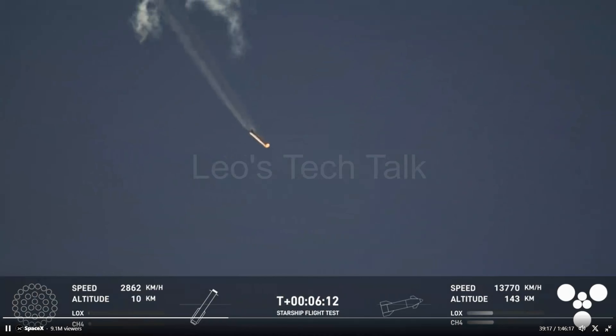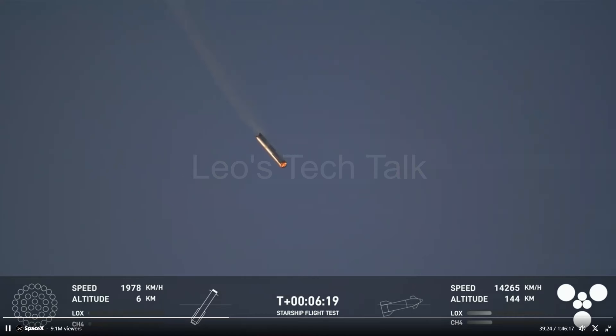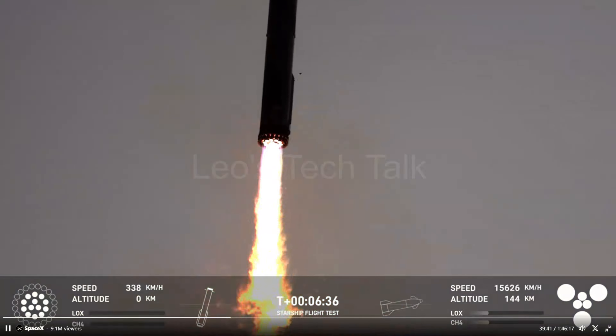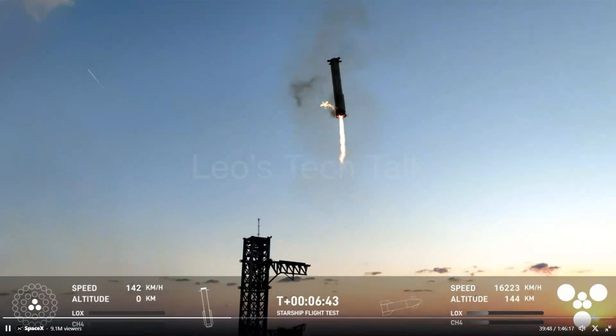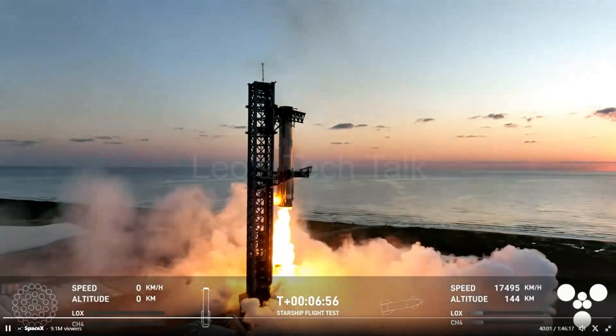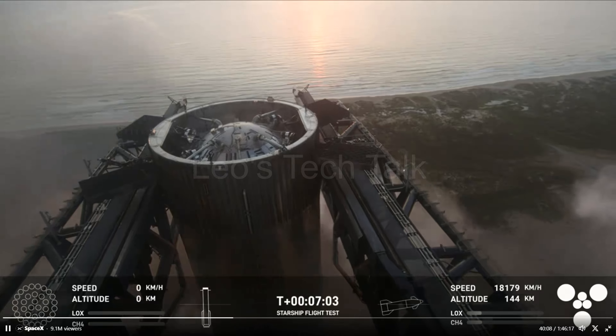The booster continued to free fall, making its way back to the launch tower. At 6 minutes 30 seconds after launch, the center 13 engines of the booster were lit for 8 seconds as part of the landing burn, and down to 3 engines when the booster was caught by the arms at the launch tower exactly at 6 minutes 57 seconds after liftoff.